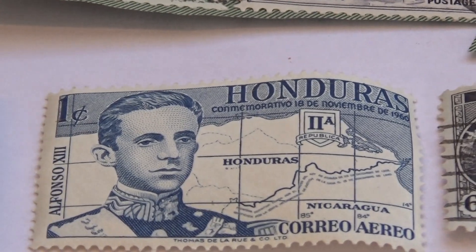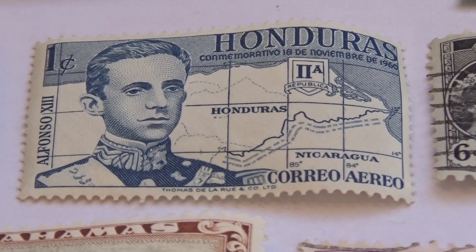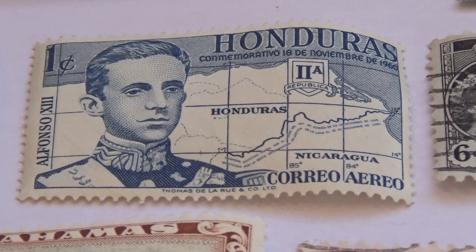Honduras — that's a nice one right there. Simple but elegant.